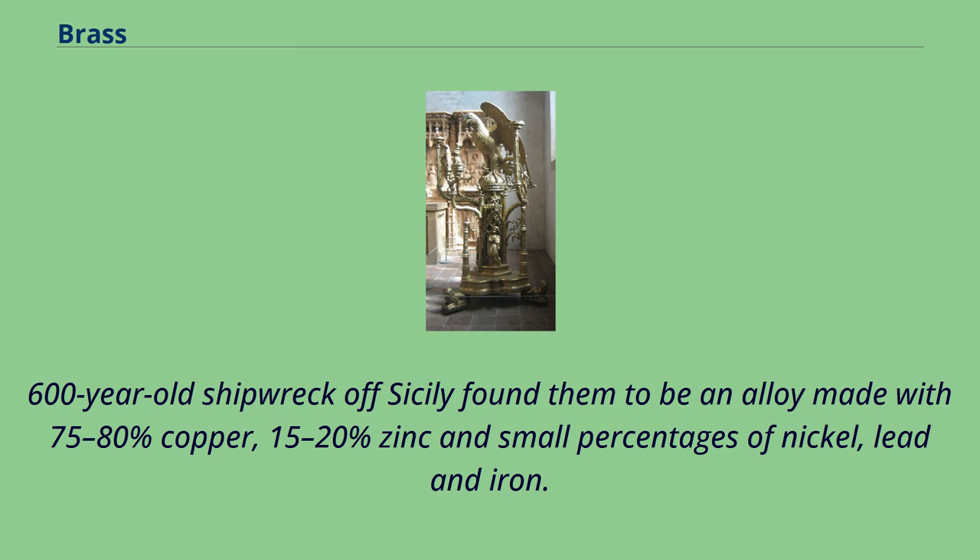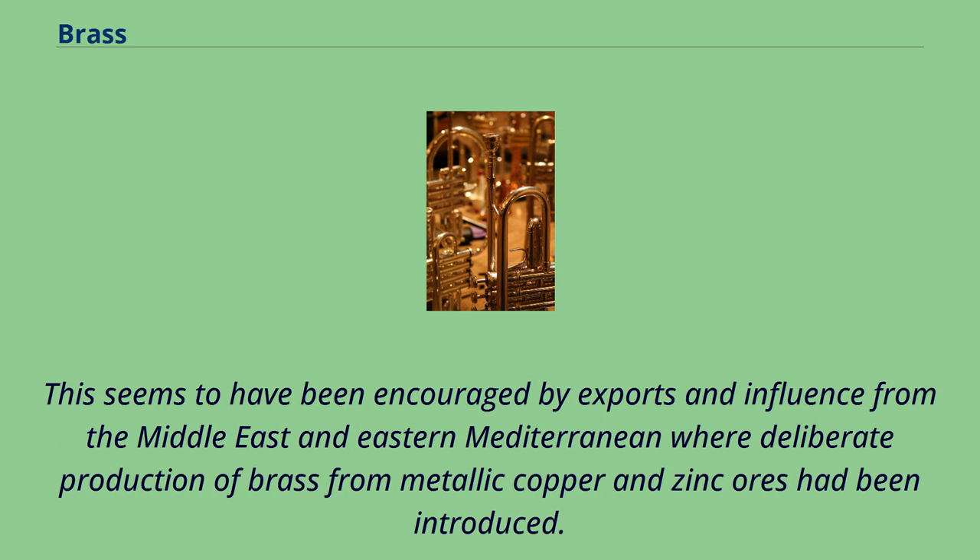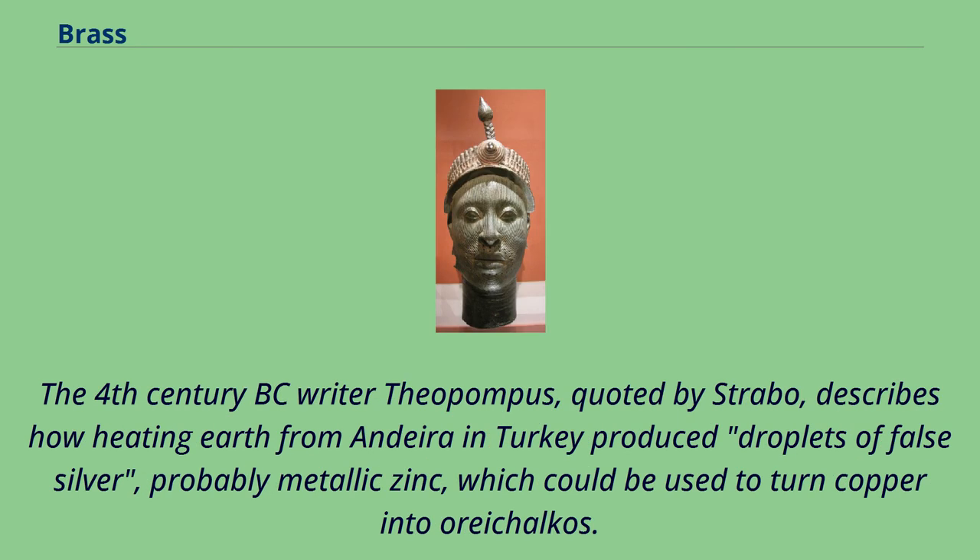7th-century Persian ewer in brass with copper inlay. During the later part of 1st millennium BC, the use of brass spread across a wide geographical area from Britain and Spain in the west to Iran and India in the east. This seems to have been encouraged by exports and influence from the Middle East and eastern Mediterranean where deliberate production of brass from metallic copper and zinc ores had been introduced. The 4th century BC writer Theopampus, quoted by Strabo, describes how heating earth from Andera in Turkey produced droplets of false silver, probably metallic zinc, which could be used to turn copper into orichakos.